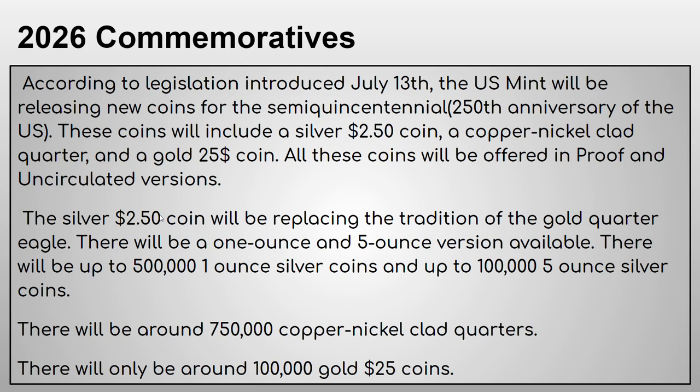The silver $2.50 coin will be replacing the traditional gold quarter eagle, since two dollars and fifty cents coins have always been made out of gold until now. There will be a one-ounce and five-ounce silver version available. There will be up to 500,000 one-ounce silver coins and up to 100,000 five-ounce silver coins, and probably around 750,000 copper-nickel clad quarters.